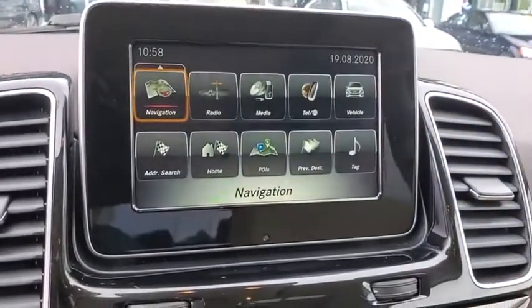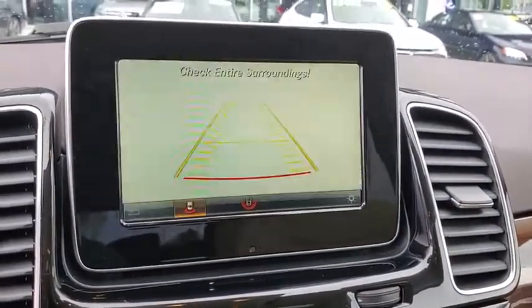Compass, rear window defroster, heated steering wheel, trip computer. Come take a test drive today.